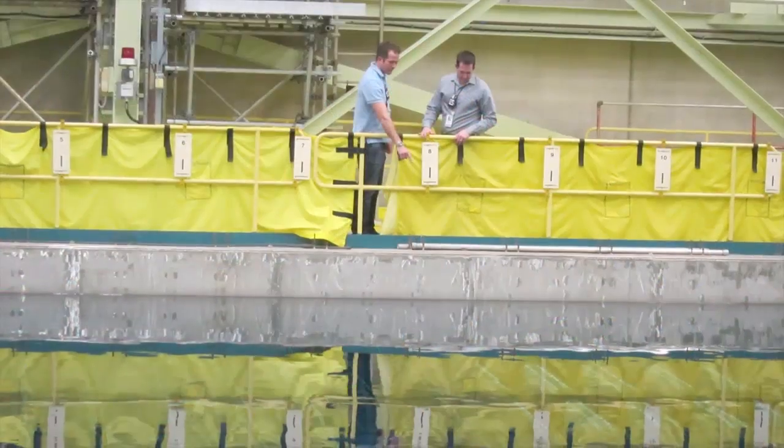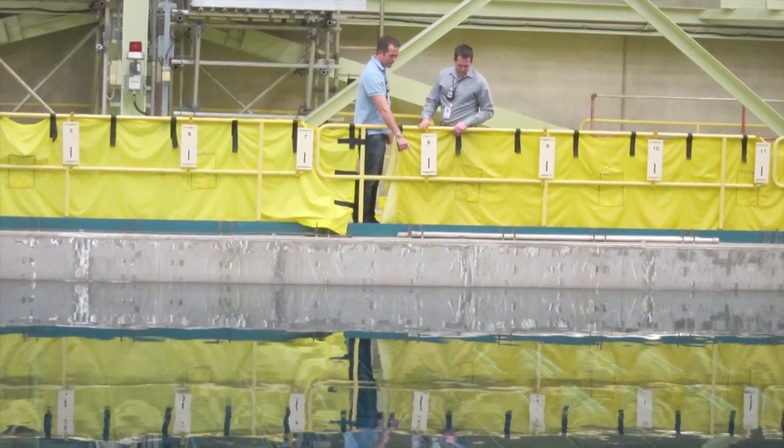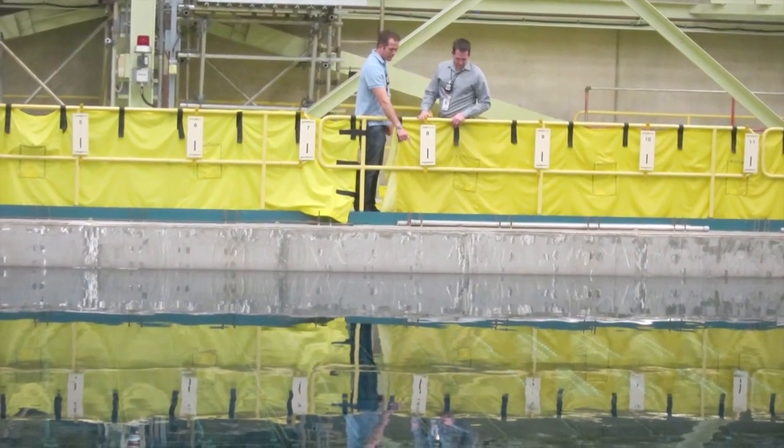Another thing that caused concern at Fukushima was the spent fuel pools, which must remain full of water at all times. So additional pipes and hoses have been added, as well as portable pumps, so that water can be added easily, no matter what happens, to keep the fuel submerged.